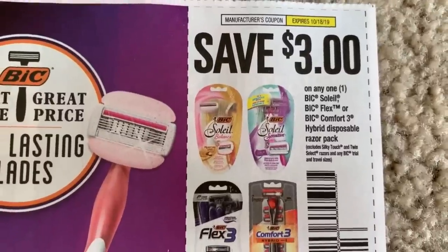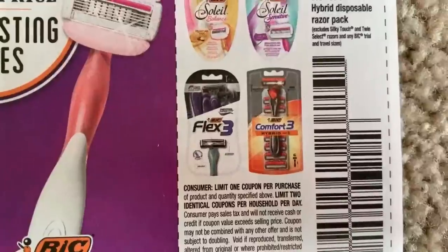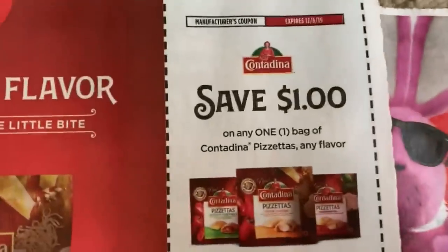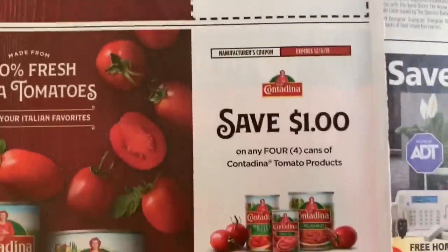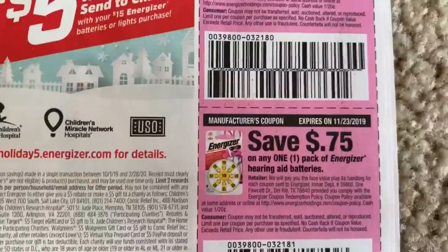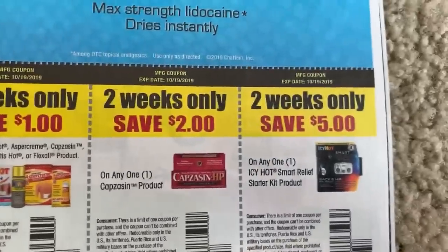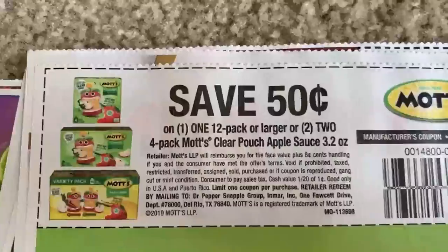We have $3 off the Soleil razors. If you want $0.59 razors, check my five must-do Walgreens deals — you can use these coupons there. There is still a limit of two per household per day. Lots of times we get CVS deals on these, so we'll see. The Contadina Pizzettas look pretty good — $1 off one bag and $1 off four cans of tomato products. We have some Energizer coupons. Tena — we have the $3 coupon, that is a good one. And a Mott's coupon for $0.50 on the 12-pack or two of the four-packs.